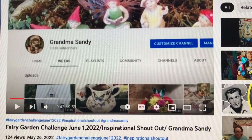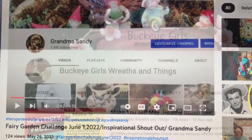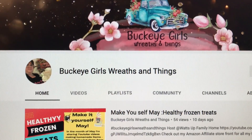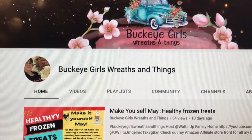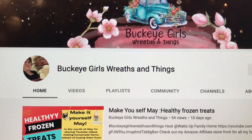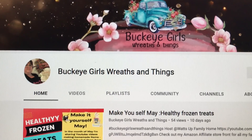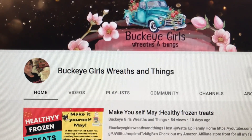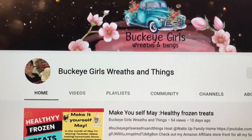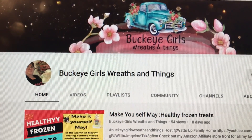I am the hostess for this challenge. My first co-hostess today is Buckeye Girl Reef and Things. She is such an awesome channel — a great supporter who puts up great content and is always joining in with someone's challenge. She is really there helping everyone every step of the way she can.